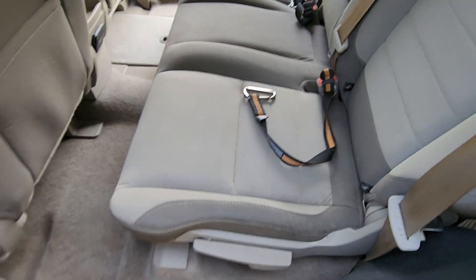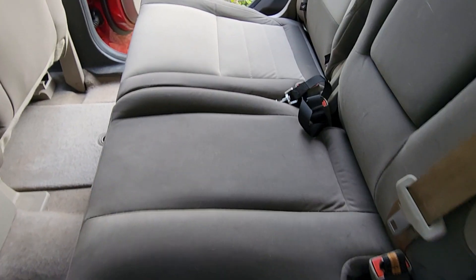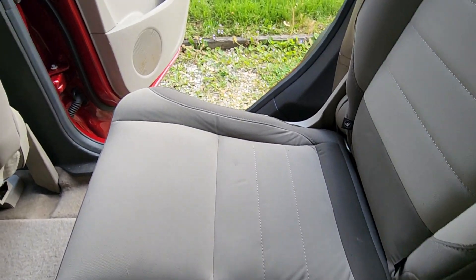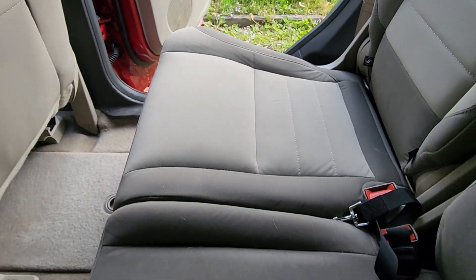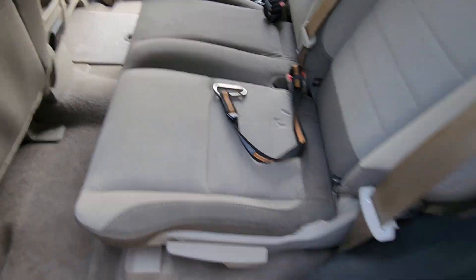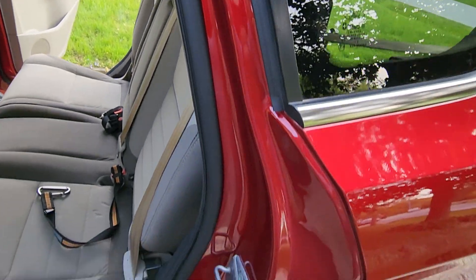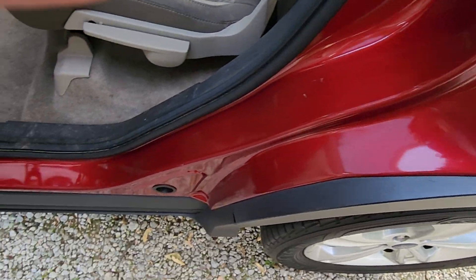The seats were shampooed about two weeks ago. We have dogs, so they have dirty paw prints and they make the seats filthy, but as you can see they're not in bad shape right now. Here's another door jamb, all the way around — deep cleaned and waxed.